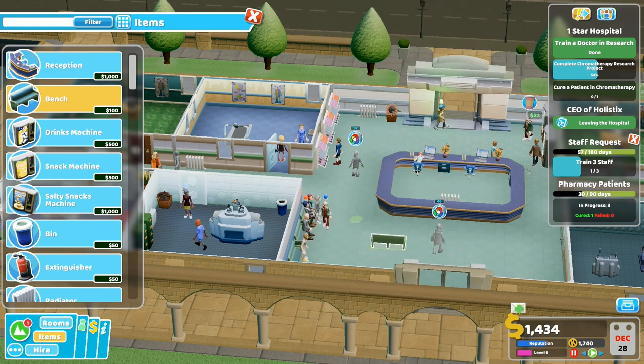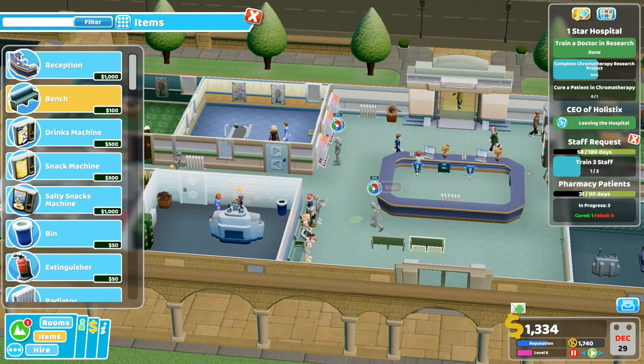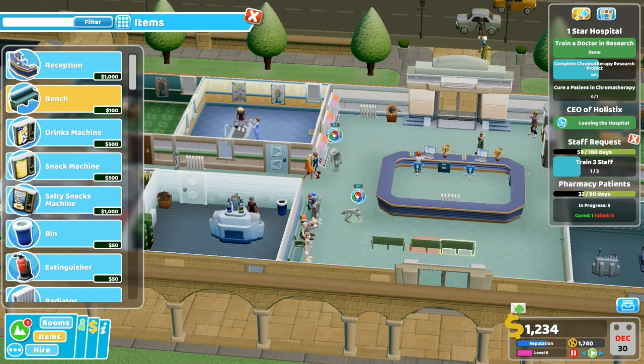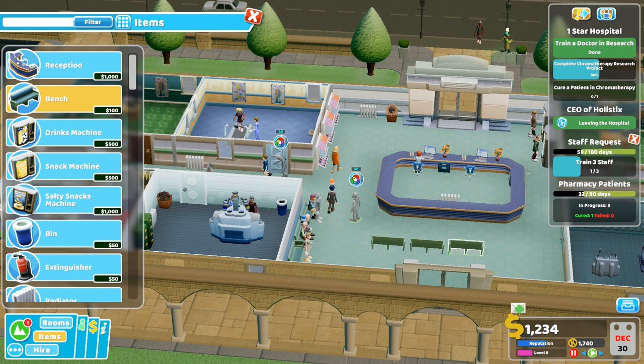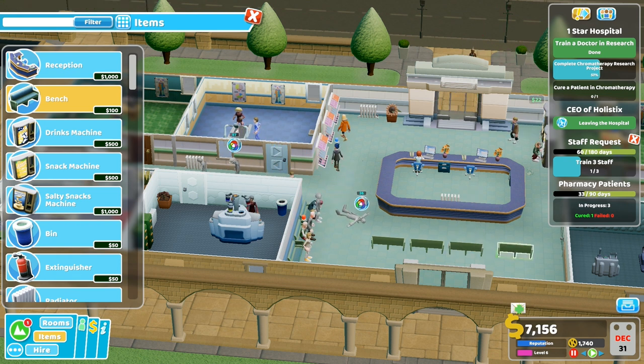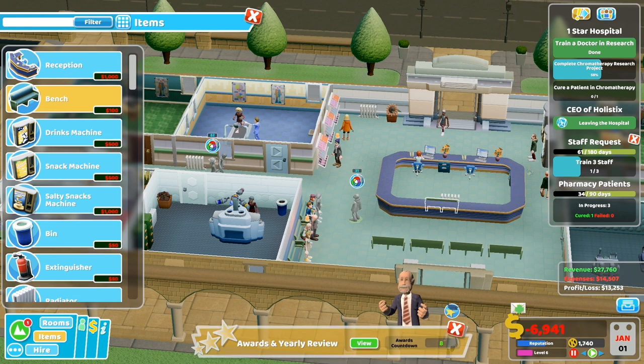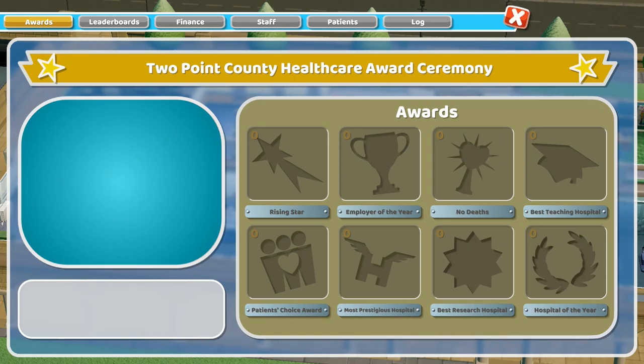Whoa - helicopter! That person just slipped on sick or whatever. Oh, I think someone just died. There we go, we've got a few benches. Jelly review - let's take a look, did we win anything?